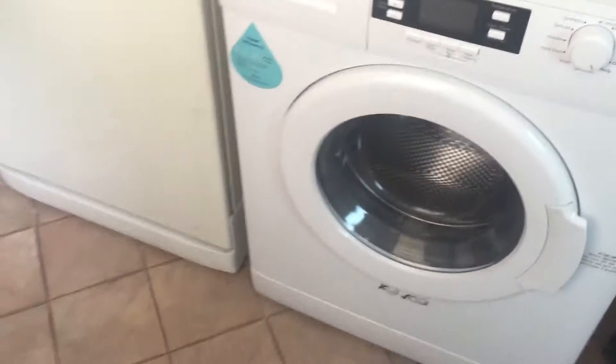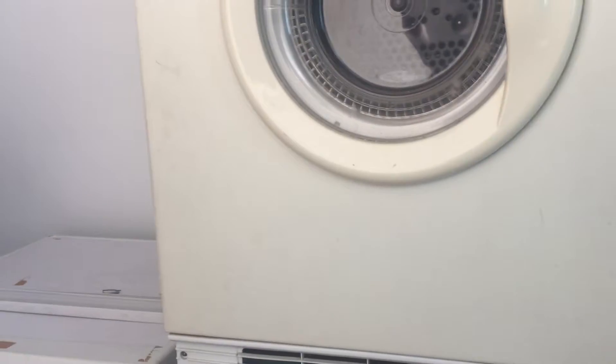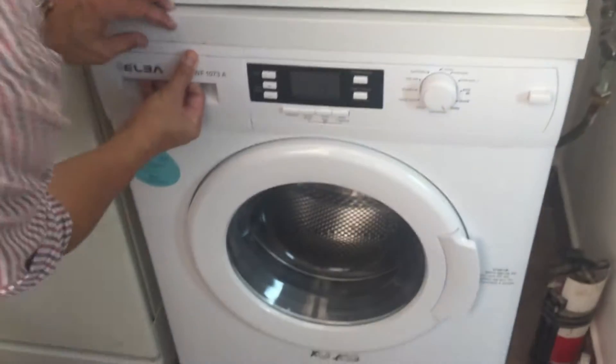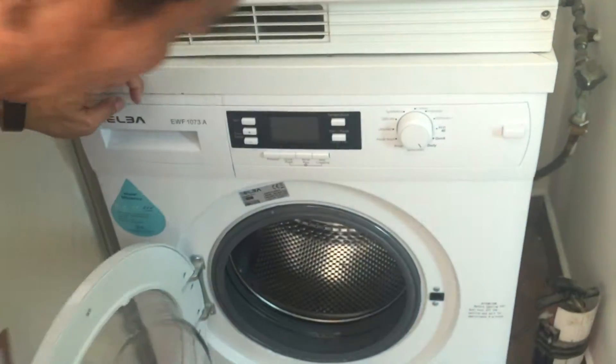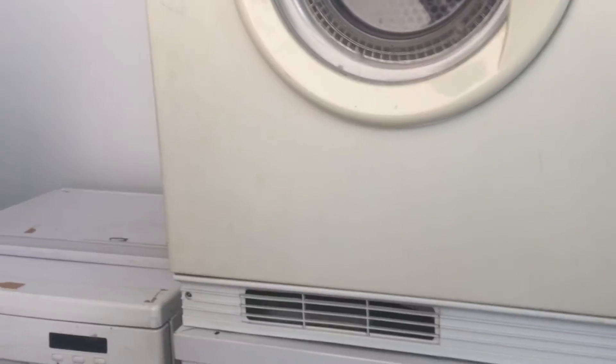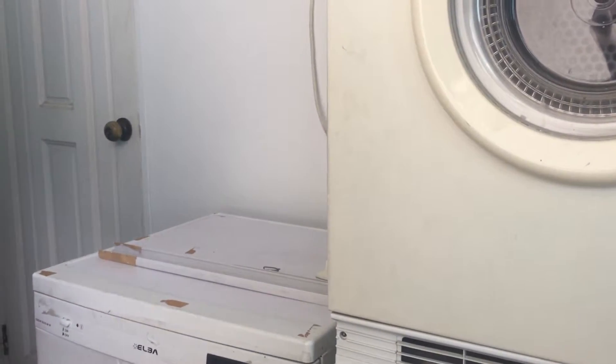The washing machine is not old — it's just about four months old. The dryer is still working. Helper's toilet — see, that's a proper one, big actually, and it's got proper windows.